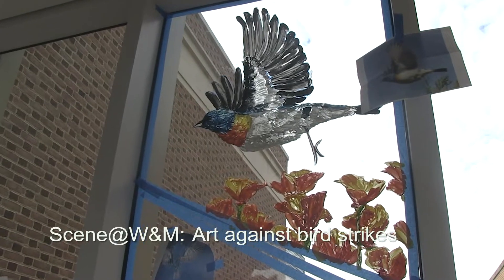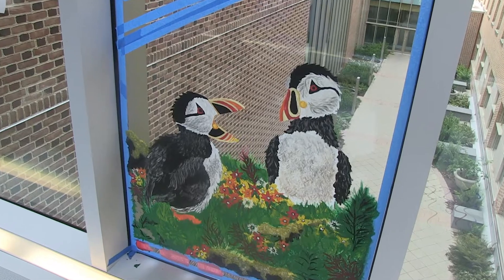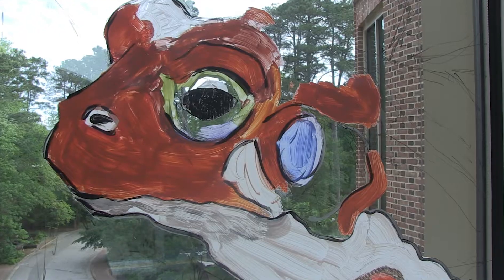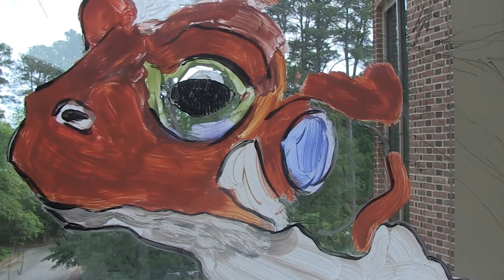Here we have a glass walkway. We know that birds have been hitting windows and when birds hit windows they can die. Part of what we're doing is painting biological-themed murals on the inside of the windows — art students are doing these — and that will prevent birds from hitting the window by perceiving it as a solid wall rather than open space. They'll fly around it.